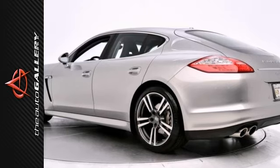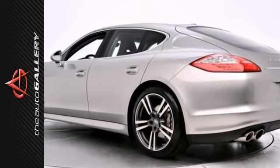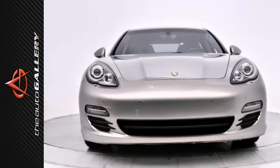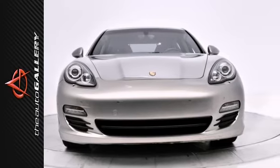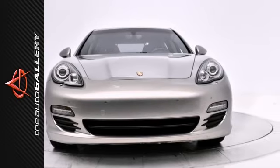Nicely equipped with PCM Navigation Module, 20-inch 911 Turbo Two Wheels, Park Assist with Backup Camera, 14-way Power Memory Seats, Bi-Xenon Headlights, Heated Steering Wheel, Adaptive Air Suspension, Heated Front and Rear Seats, Bose Surround Sound System, Moonroof, and much more.